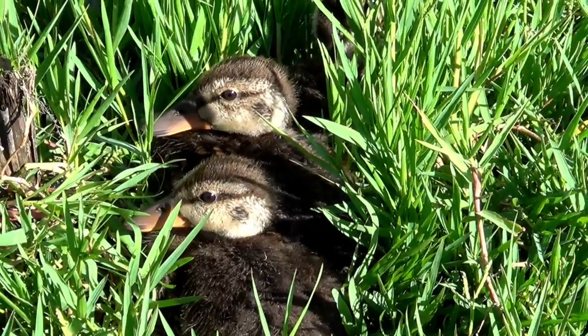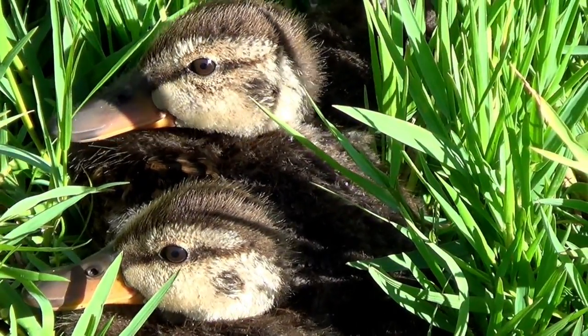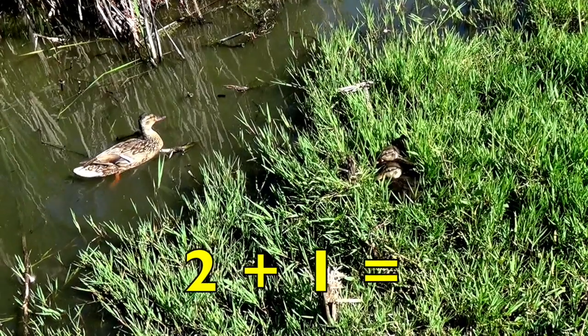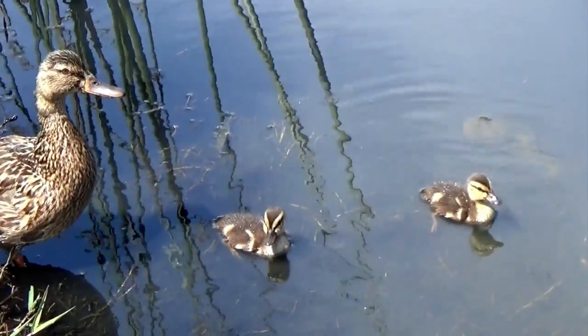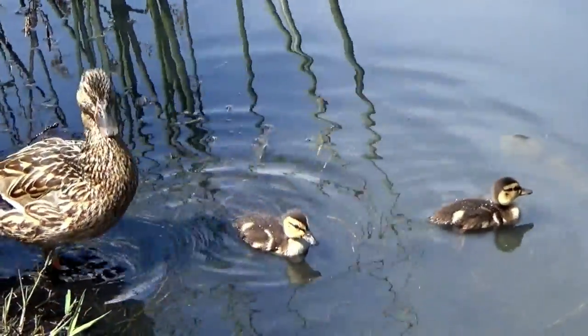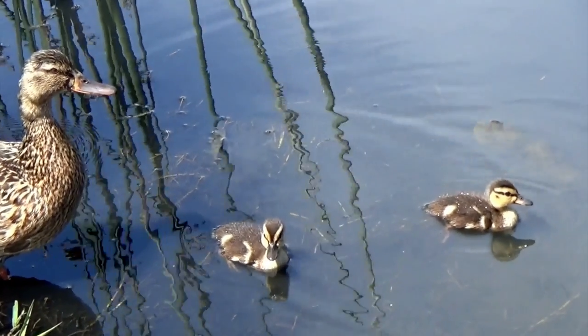Boys and girls, here are two adorable baby ducks hiding in the grass. Who do you think is nearby? Yes, mother duck. So two baby ducks plus mother duck equals three ducks. Here are our two baby ducks and their mother going for a swim. Listen carefully and tell me how many ducks are quacking. You can hear the mother duck and her two baby ducks quacking — that equals three ducks quacking.